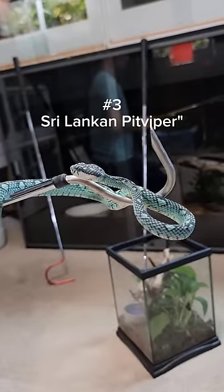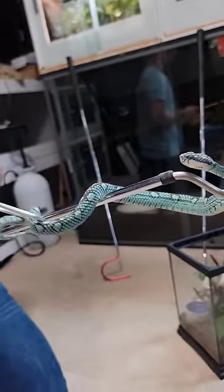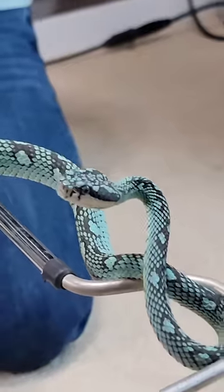At number three is a Sri Lankan pit viper. Look at that incredible turquoise coloration and that beautiful cryptic pattern.